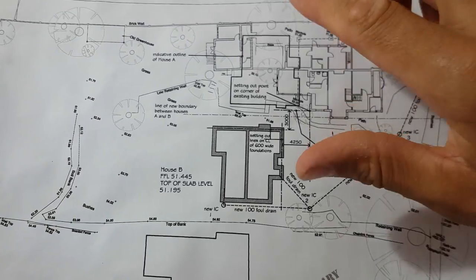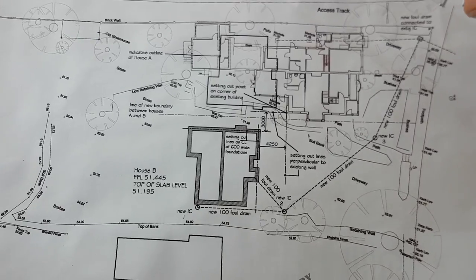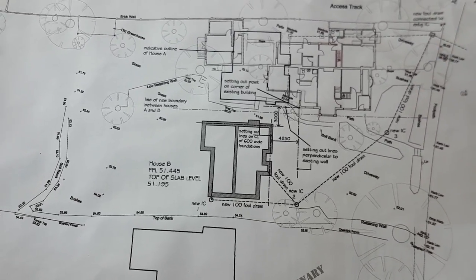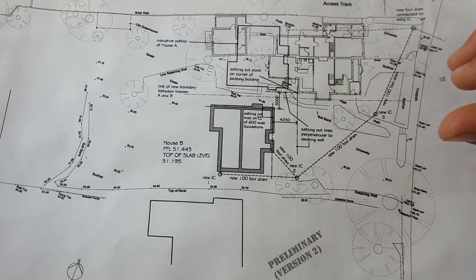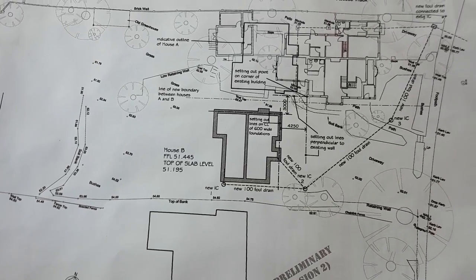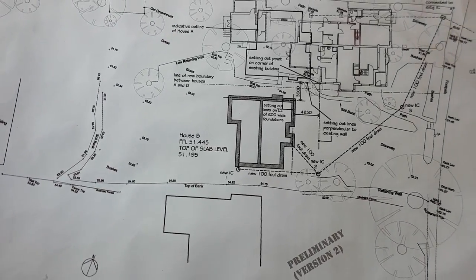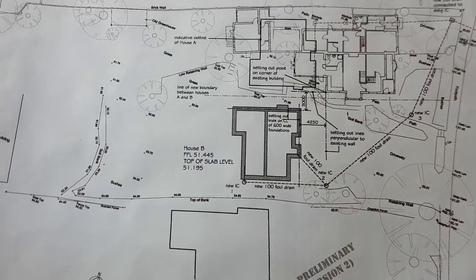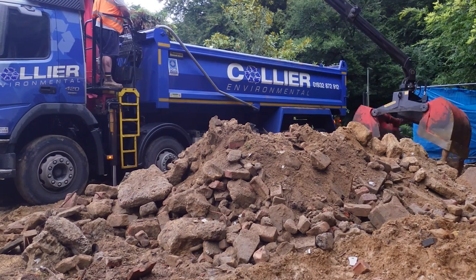There's tons of other information on here but I'm not going to go through it because we'll be here forever. I'm going to put up another video after this episode which is just me for about 20 minutes going through each drawing — elevations, plans — there's just so much to it. But that's pretty much the size of it at the moment, so let's get going and start making a mark on this job.